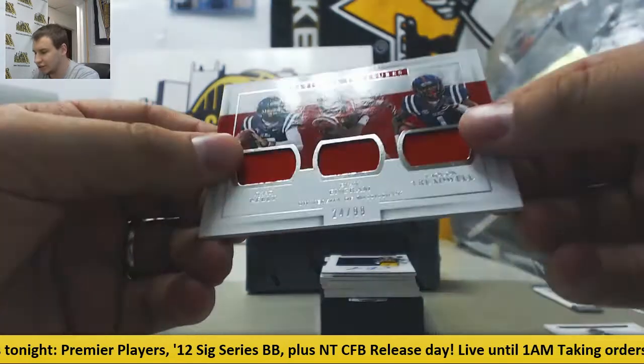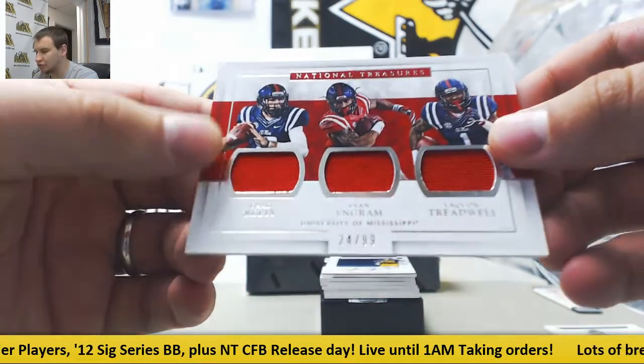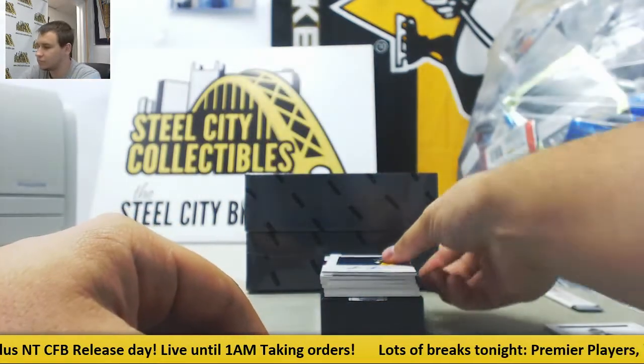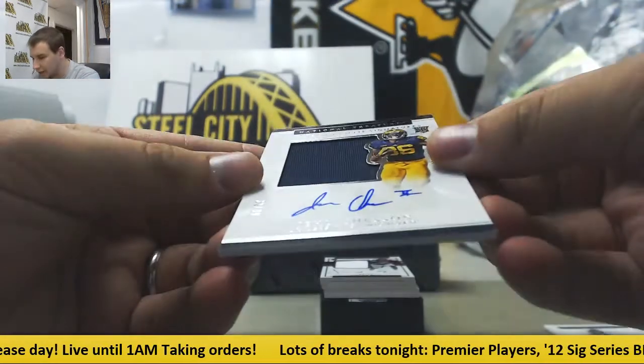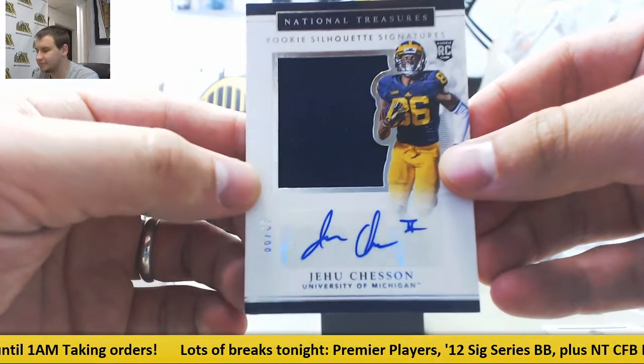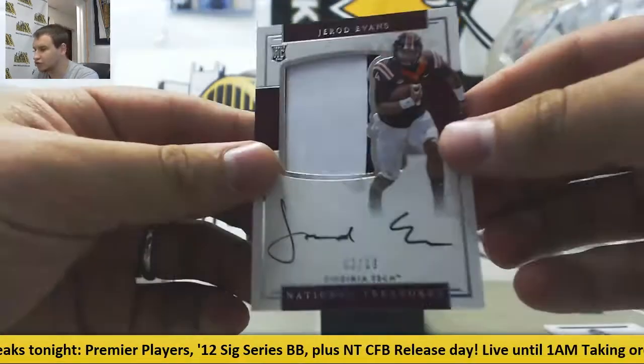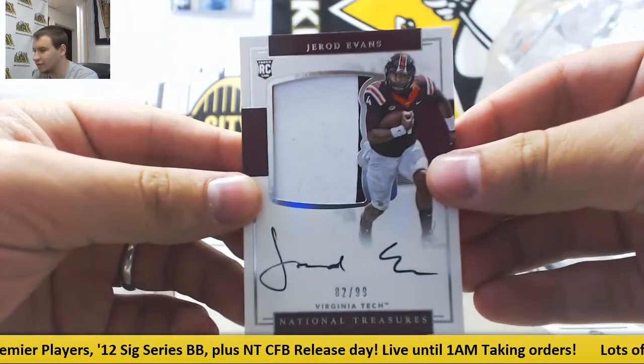Triple Jersey: Chad Kelly, Evan Ingram, and Laquan Treadwell, 24 of 99. Rookie Jersey Auto to 99, J.U. Chesson. Rookie Patch Auto, Gerard Evans, 82 of 99.